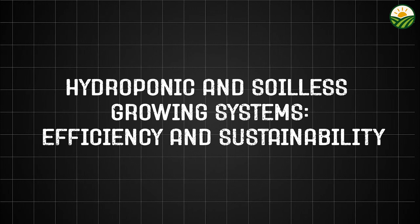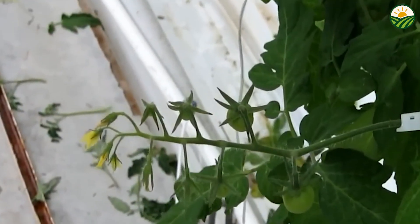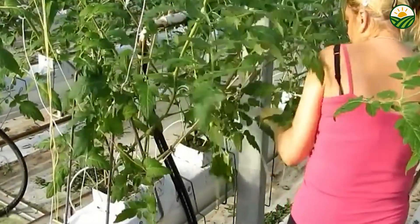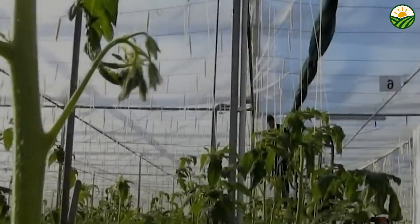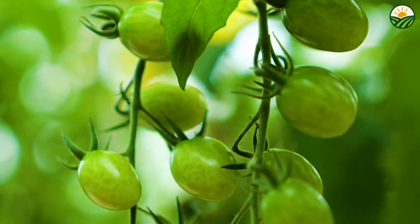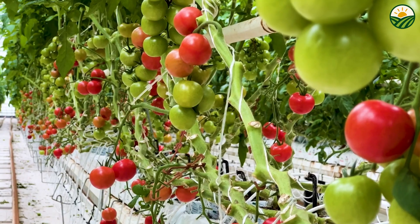Beyond traditional soil cultivation, hydroponic and other soilless growing systems have transformed how cherry tomatoes are farmed. Hydroponics involves growing plants in nutrient-rich water solutions rather than soil, allowing for precise control over the nutrients each plant receives. This method drastically reduces water consumption compared to conventional farming because water is recirculated and reused rather than lost to evaporation or runoff. Sensors continuously monitor the pH, nutrient levels, and electrical conductivity of the water, enabling automated adjustments to maintain optimal growing conditions.